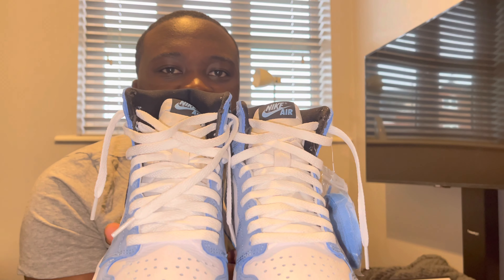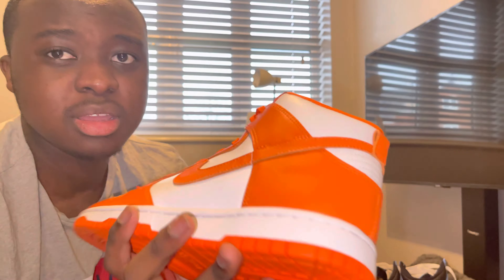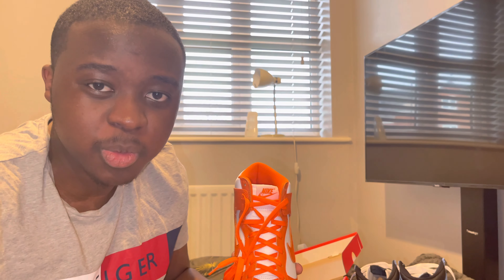I've got two pairs and I want to sell these. If you guys are interested in this pair, drop me a message down in the comments. Thank you guys for tuning in today and I'll catch you in a bit.